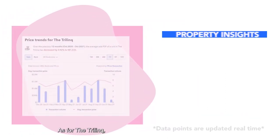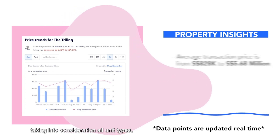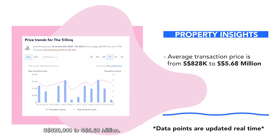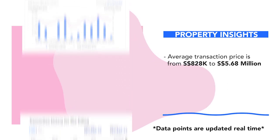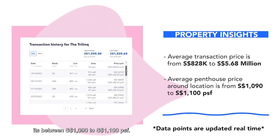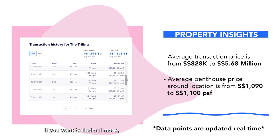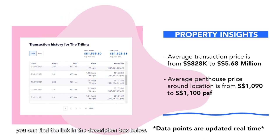As for The Tri-Link, taking into consideration all unit types, the average transaction price is from 828k to 5.68 million. And for the penthouses here, it's between 1,090 to 1,100 PSF. If you want to find out more, you can find the link in the description box below.